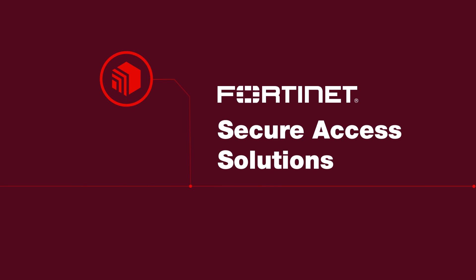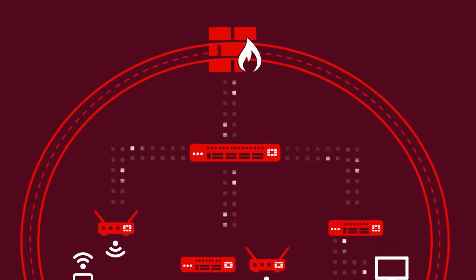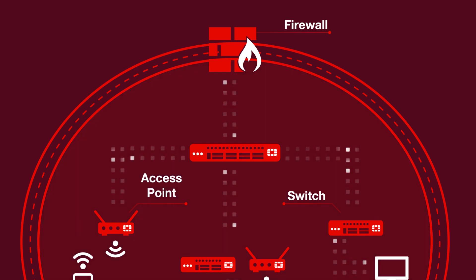Fortinet provides consistent security coverage across both wired and wireless. This allows your security team to configure and extend policies and visibility to both switches and access points. Secure Access equipment is tightly integrated with a firewall to give you end-to-end protection all the way through. This is what we mean by security-driven networking.